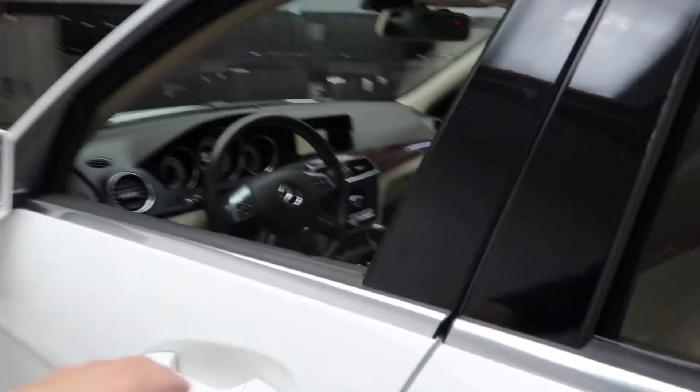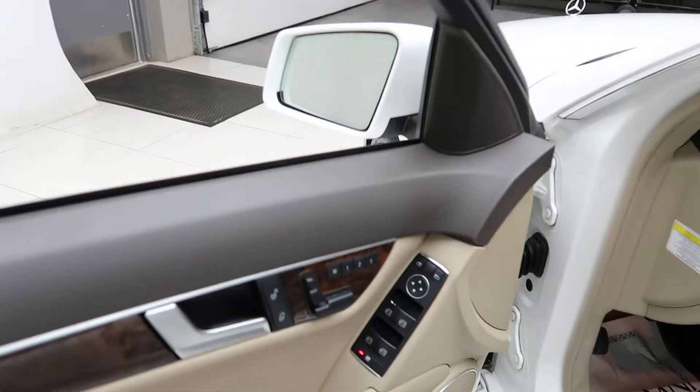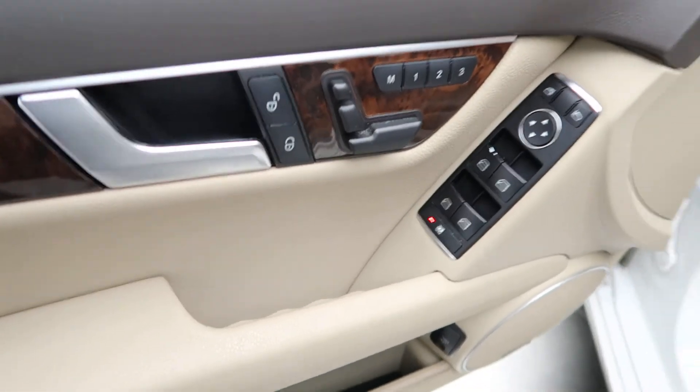This one does come with the Premium One package, which is going to give you a burl walnut wood trim, memory seats, and power windows.